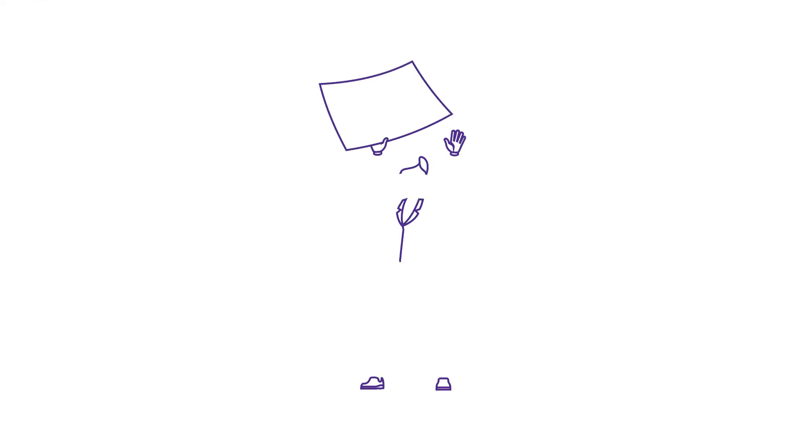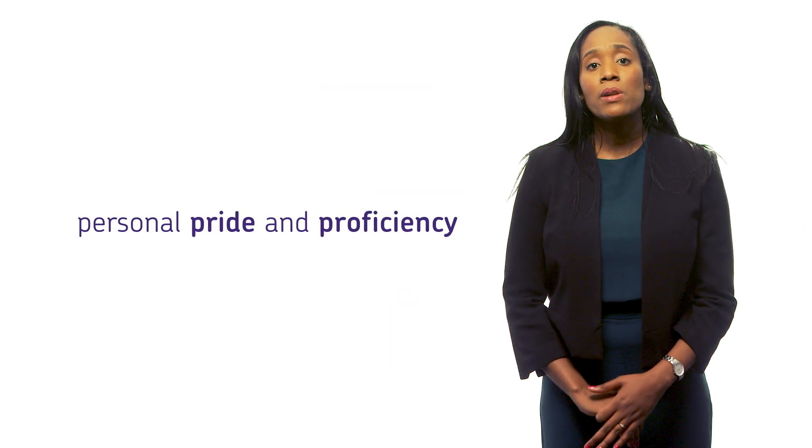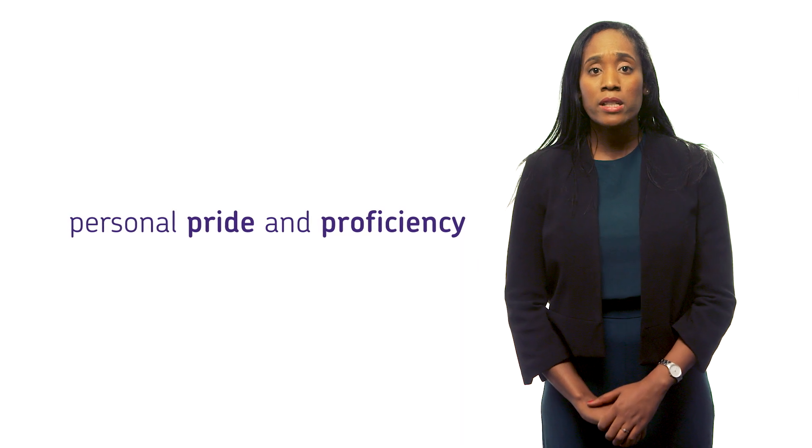What has been lovely was receiving a formal certificate from AQA. That was a proud moment because as teachers we rarely do things for recognition. The personal pride and proficiency you learn over that vigorous period is something you can take to any field.